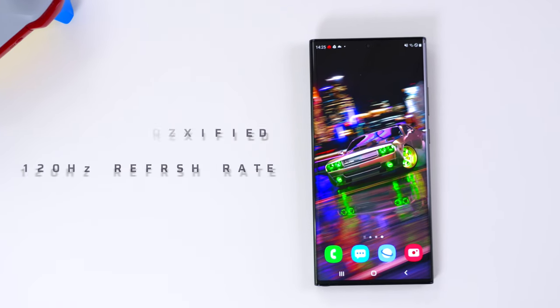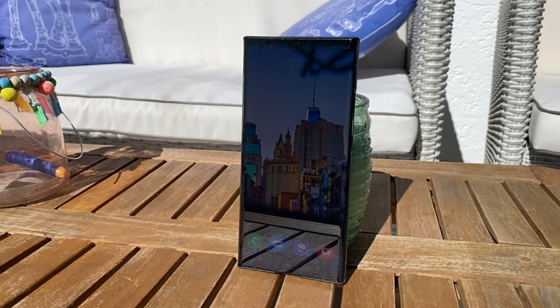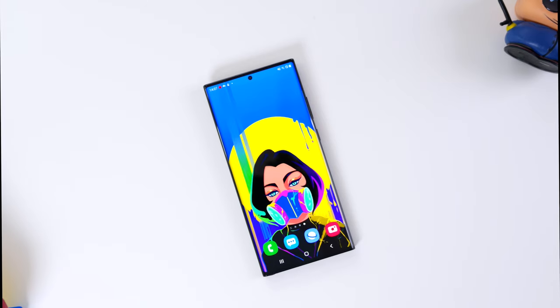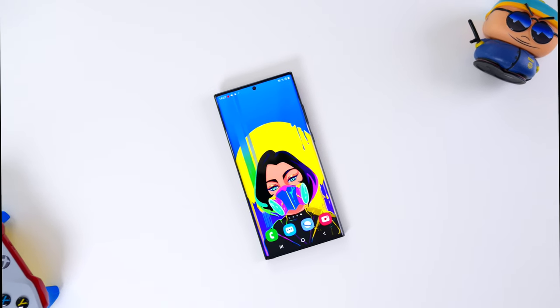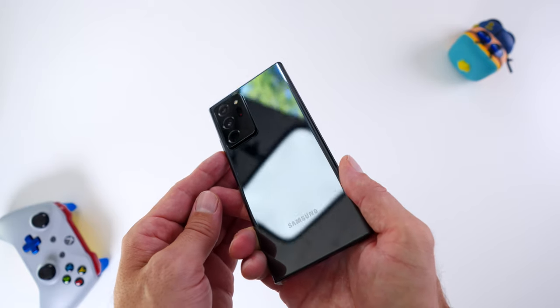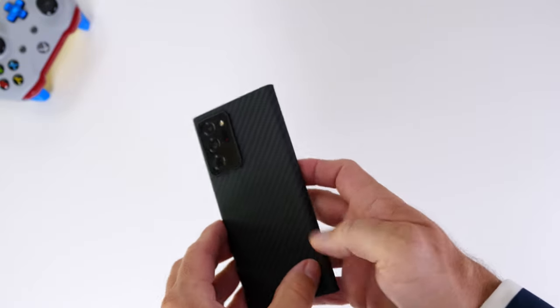I put it outside — we had one day of sun — broad daylight midday sun, and you can see the brightness level here. You can pretty much work in sunlight with that phone. It is the Mystic Black version, and as you can see, it is a bit of a fingerprint magnet, but put the case on as we did here and you're good to go.